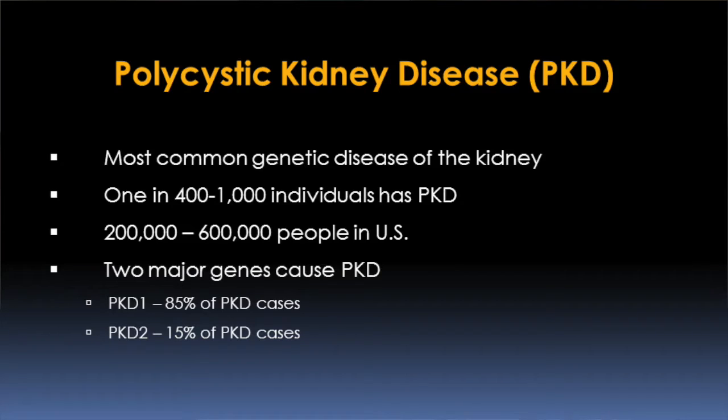There are two major genes that can cause polycystic kidney disease: PKD1 and PKD2. PKD1 is responsible for about 85% of all polycystic kidney disease cases. On average, the patient with a mutation in the PKD2 gene has a slower progression.